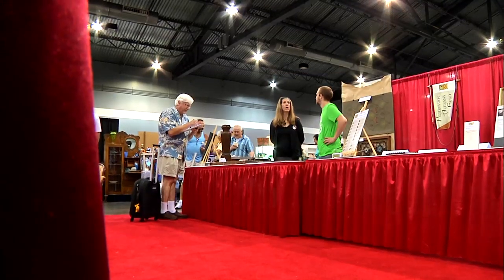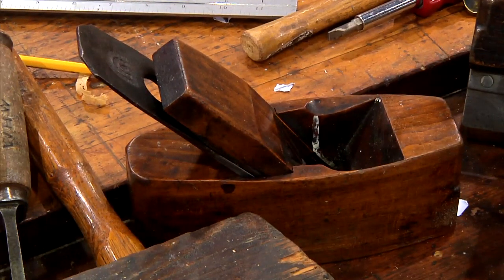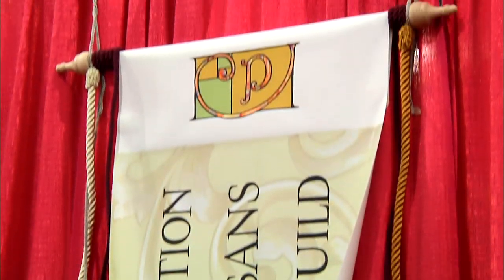We are not selling collectibles. We're selling the idea of craftsmanship, of restoring items instead of throwing them away.